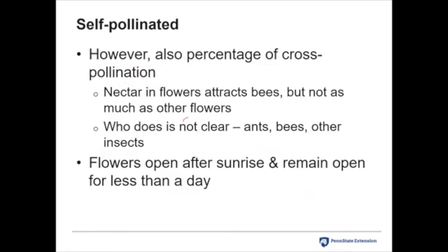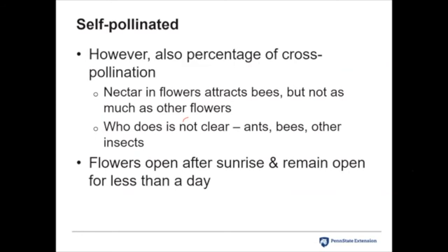Peppers are also self-pollinated, just like tomatoes, but there's also a percentage of cross-pollination that occurs. The nectar in pepper flowers attracts bees, though peppers are not as attractive to bees as other plants like cucumbers. Who is doing that cross-pollination is not exactly clear — it might be ants, bees, or other insects. For peppers, flowers open after sunrise and an individual flower remains open for less than a day, so pollination needs to occur during that day.